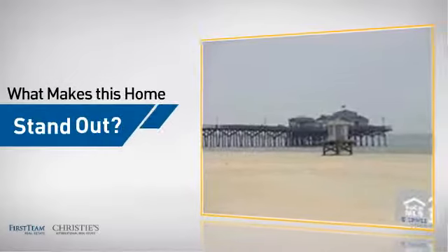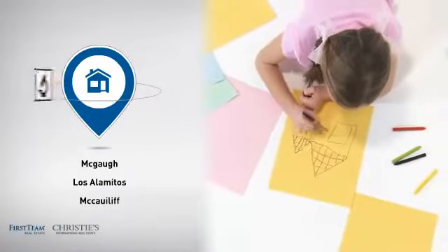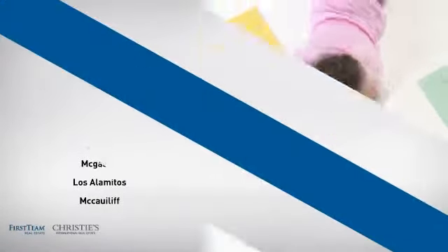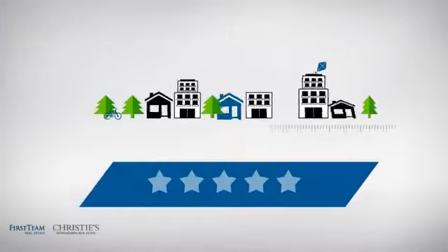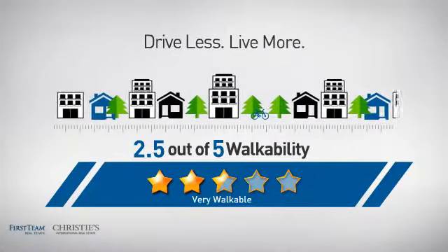But let's talk about what really makes this home stand out. Parents will be happy to know that it's located near several schools, and with a walkability score of 2.5, the neighborhood is a very walkable place to live.